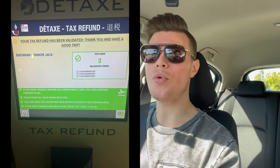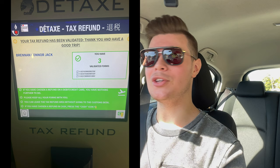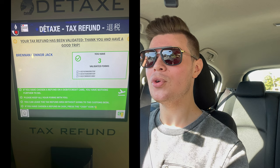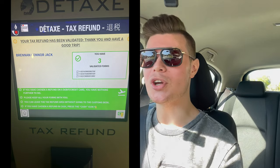One thing on the screen that's easy to do incorrectly: the bottom right corner has a green tick with a dollar sign, which means you're opting for a cash refund — not that you're finished. I nearly pressed that by mistake. The bottom left corner is where you confirm you want it processed back on your card. Once you've confirmed, it says there's nothing else to do. Take a photo of the screen because you don't get a receipt printout.